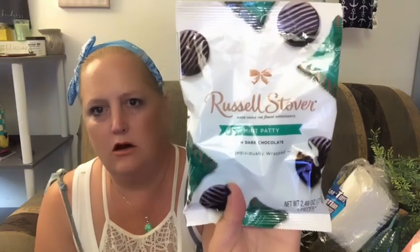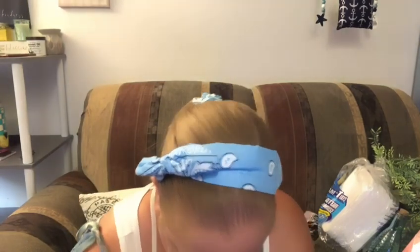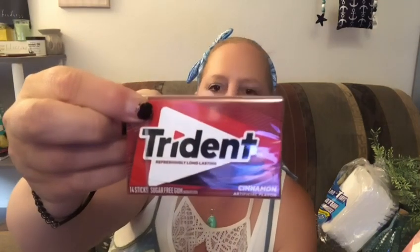I got two of the Russell Stover mint patties in dark chocolate — you get 2.49 ounces. And I also got a pack of cinnamon Trident gum.